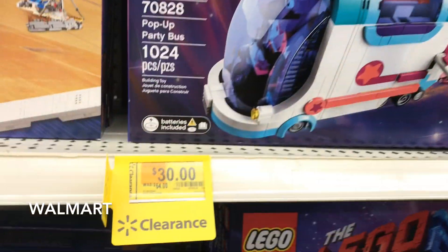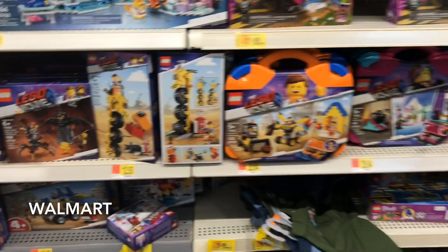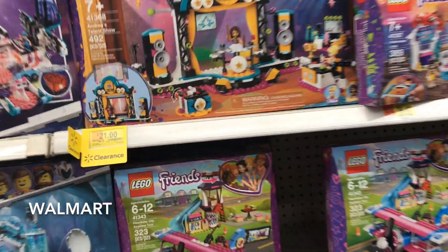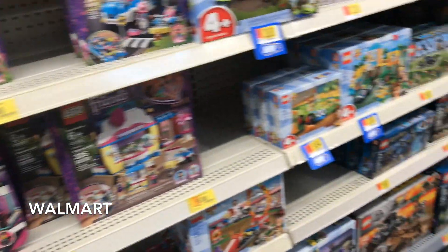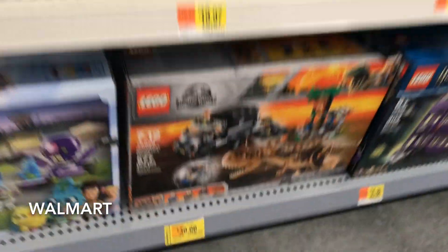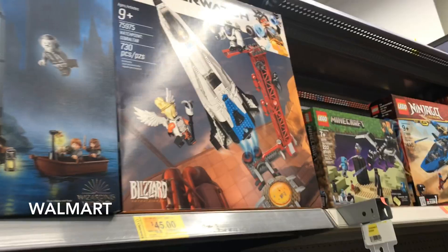That's new. $30 for this party bus — that's not bad at all. $21 for almost 500 pieces, but they're Lego Friends, so. $30? Yeah, the clearance is good, don't get me wrong, but just waiting for that one more clearance drop, you know what I mean?